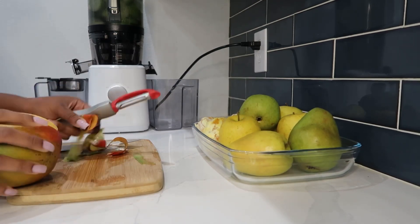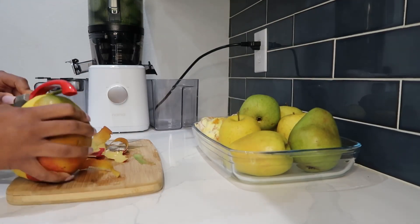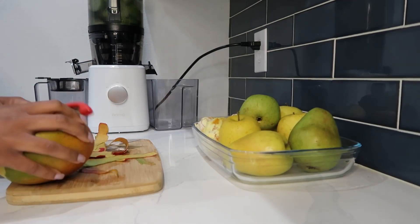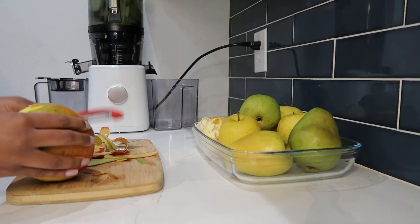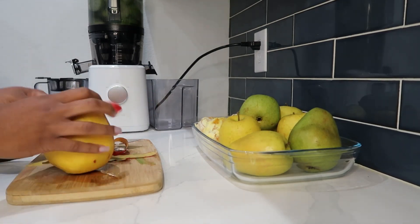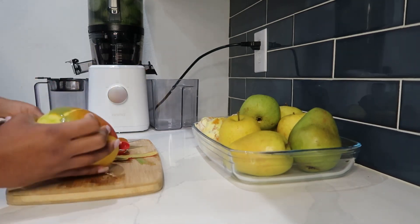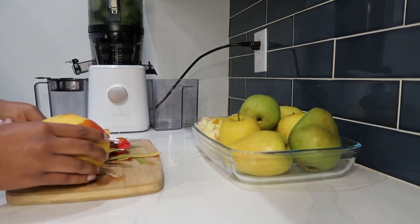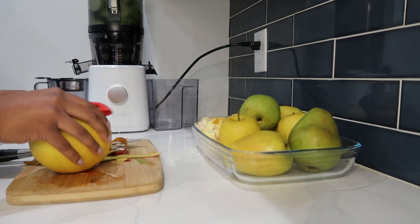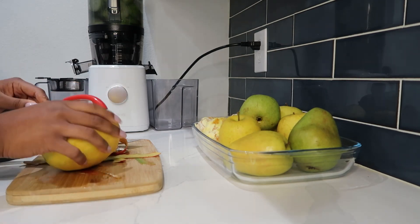A lot of people commented when I posted on my Instagram story that this blend sounded really good — and it really was. Keep in mind that when you're using apple, pear, and ginger in one juice, it has a bit of a detox quality to it. But it tastes really good and it all worked out well.